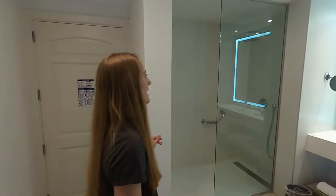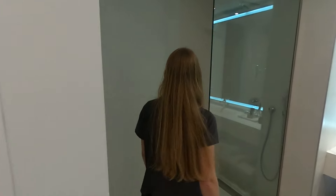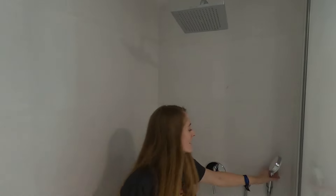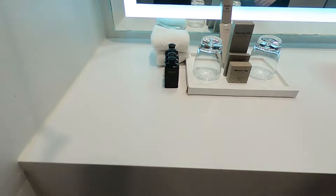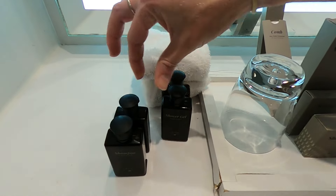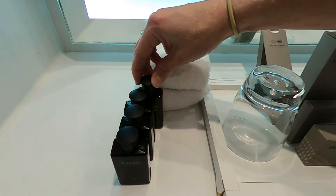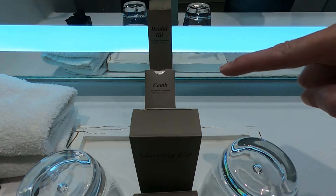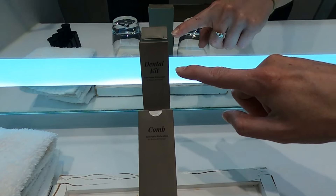Once you walk into the room, the bathroom is to the left. The shower is a pretty good size, with a rain shower head and a handheld option. The resort provides shampoo, conditioner, shower gel, body lotion, shower cap, sewing kit, a shaving kit, a comb, and a dental kit. So if you forgot something, the resort just might have you covered.